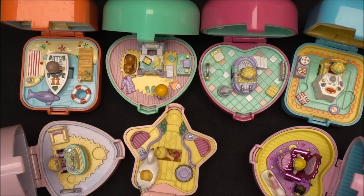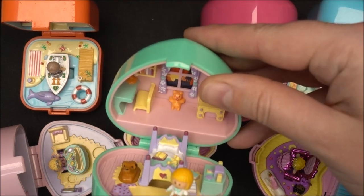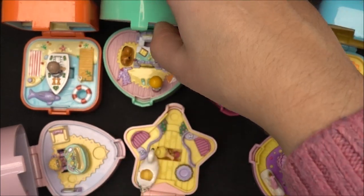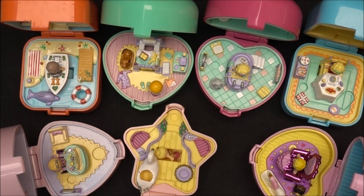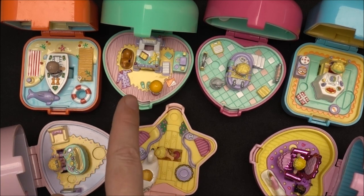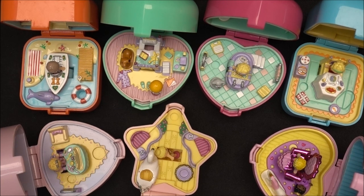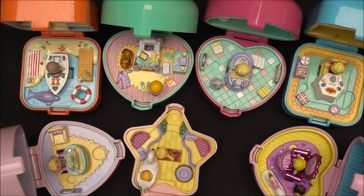These are all 7 Polly Pocket ring cases I currently have in my collection. Which one is your favorite? Write me down in the comment section below. If I could choose, I would probably go with Mitch's Bedtime Ring — the color scheme and detailing is outstanding. I'm not the biggest fan of ring compacts; I mostly collect the compacts themselves and other Polly Pocket pieces. But I'm really happy I have some in my collection. Click the subscribe button and we'll see you in the next video with Vintage Gaudi. Bye!